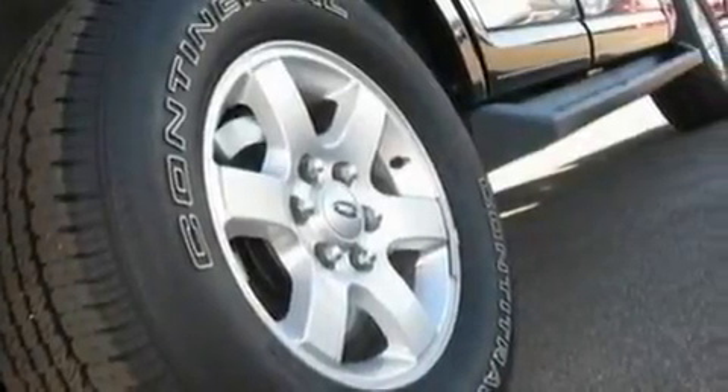17-inch wheels, traction control and stability control systems, heated side-view mirrors, and this vehicle has fewer than 20,000 miles on the odometer.